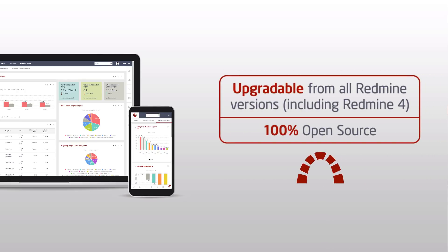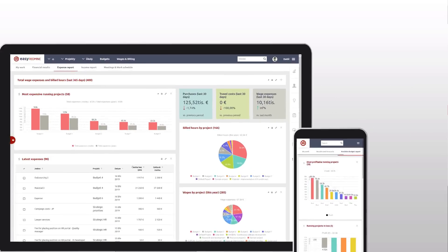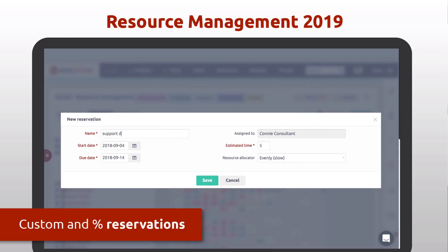Upgradable from all Redmine versions including the latest Redmine 4. The new 2019 version brings an improved Resource Management 2019 with custom reservations and percentage reservations of users on a project.